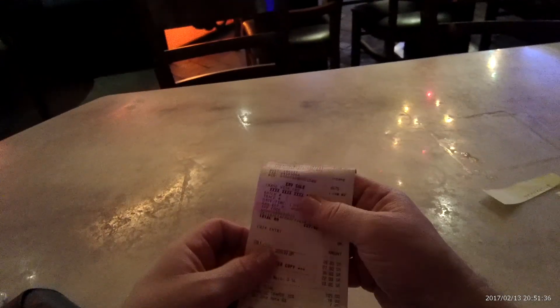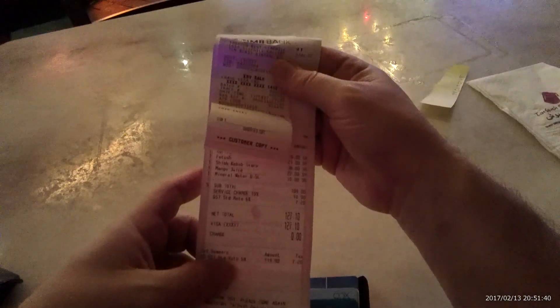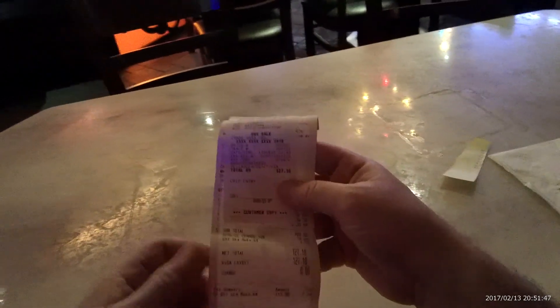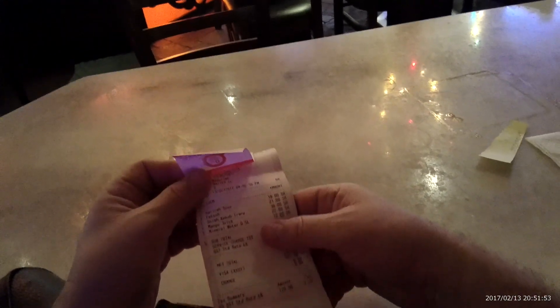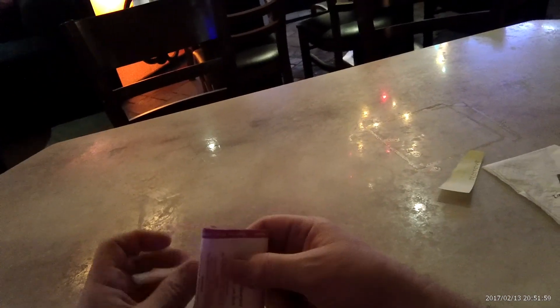Alright, so the total here was 127 MYR — Malaysian Ringgit — and that is about 39 US dollars. There was no place to leave a tip. So what we got was soup, salad, shish kebab, water, and mango juice for approximately $39. It's kind of pricey but it's not bad.